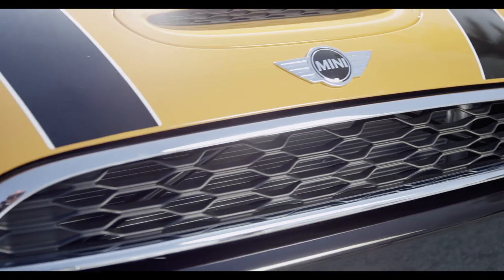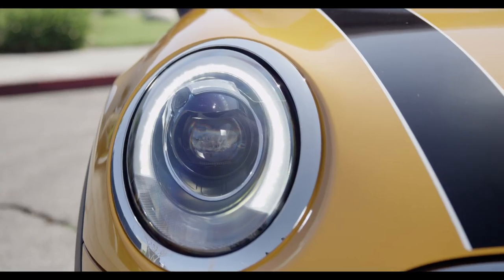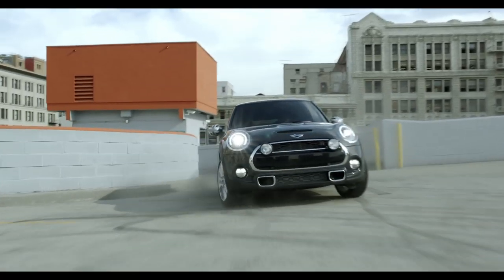With two new twin-powered turbo engines combined with the already legendary go-kart handling, the new MINI is more wicked fun to drive than ever before and gives that sound all owners love.